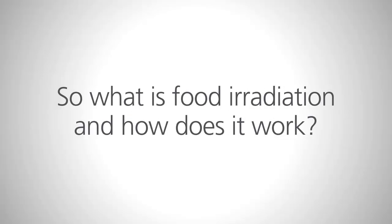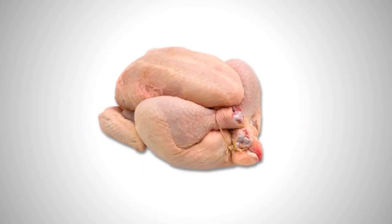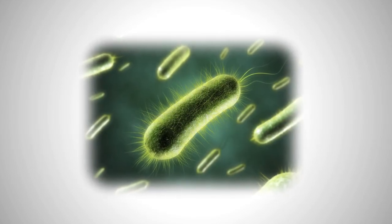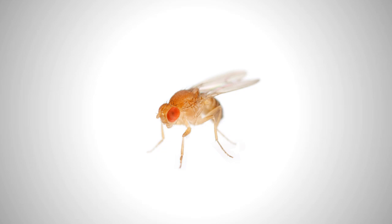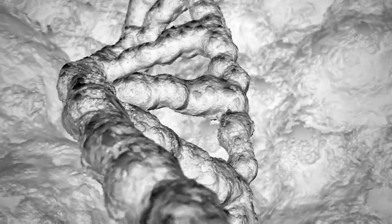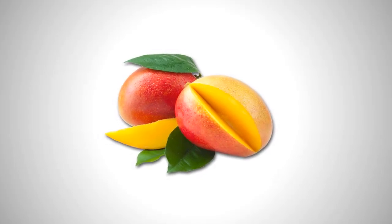So, what is food irradiation, and how does it work? Meat, poultry, and spices, for example, have a variety of microorganisms on them that can make people sick. These need to be controlled to avoid causing harm to consumers. Living things like pests and microorganisms need DNA to function. Irradiation disrupts the DNA and kills the living microorganisms. Irradiation has minimal impact on things which are not alive, such as food.